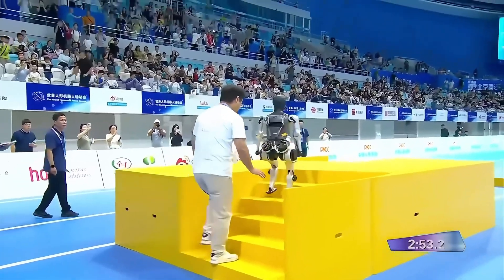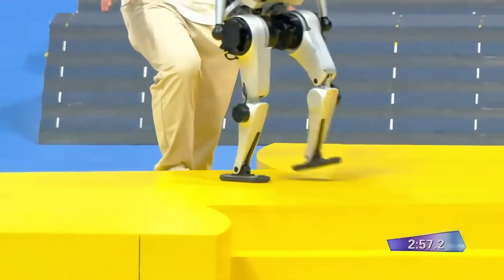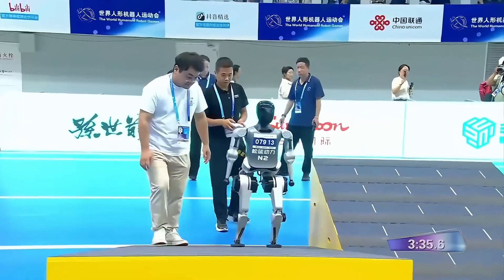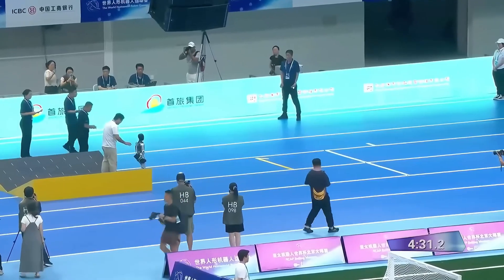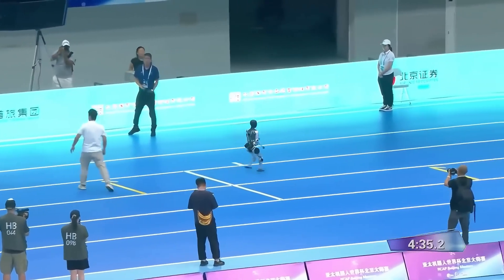The robot was joystick-controlled and the operator was tense. It climbed another staircase more confidently, then executed a clean jump over the one-foot barrier. But the side ramp slowed it down again. Finally, it crossed the last V-shaped ramp and finished the course, clocking over 4 minutes 30 seconds — slow, but a complete run.